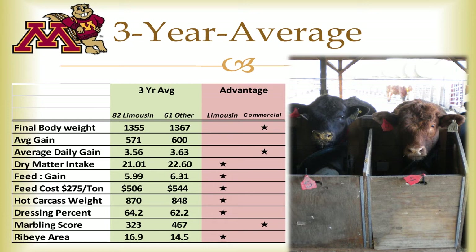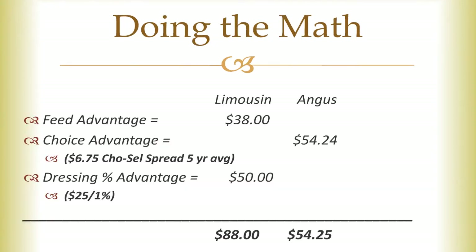I also want to mention there are a couple of students who work at the University of Minnesota — Jeff, Matt, and Josh used to work there too. They're training the steers to eat in those Kaelin gates where we individually measure feed intakes. When you do some simple math, as shown in the slide before, there was a $38 feed advantage with the Limousine steers, but then there was that grade advantage with the Angus steers. I took a five-year average of the difference between a choice carcass and a select carcass, which ends up being $6.75 times the final body weight of the Angus steers — a $54 advantage.